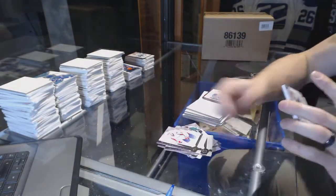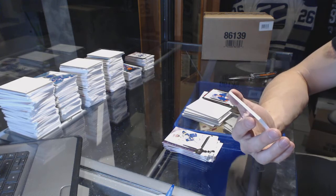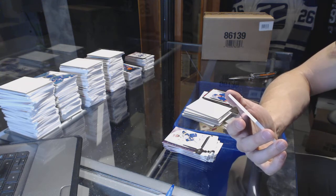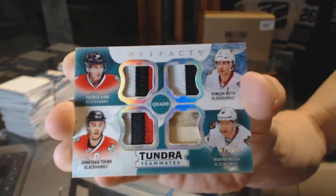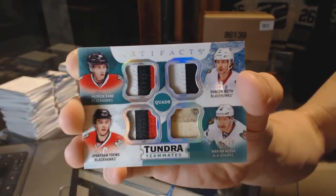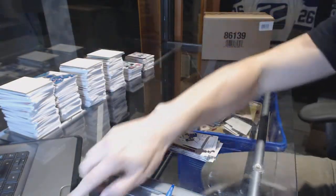And we finish with — oh boy — a Tundra Teammates quad, triple patch and stick tape, numbered 7 of 10 — my best guess — Patrick Kane, Duncan Keith, Marian Hossa, and Jonathan Toews. So there we go, buddy.